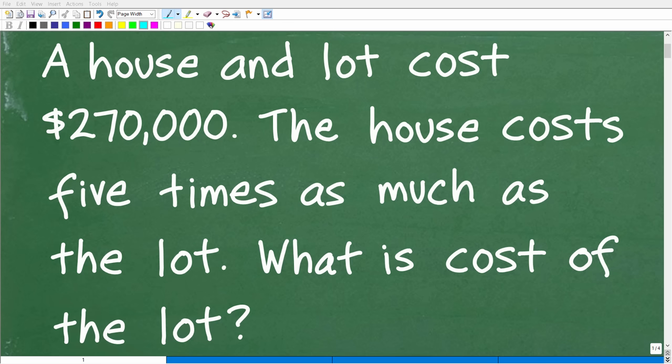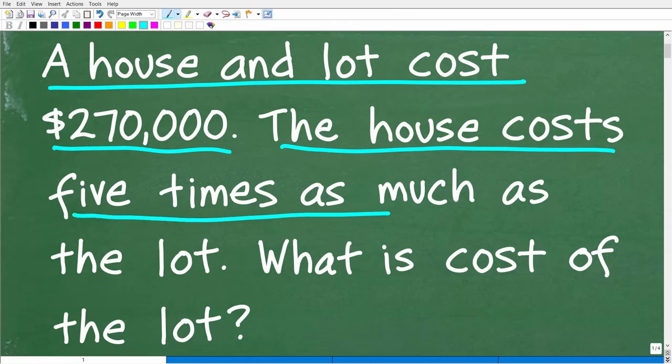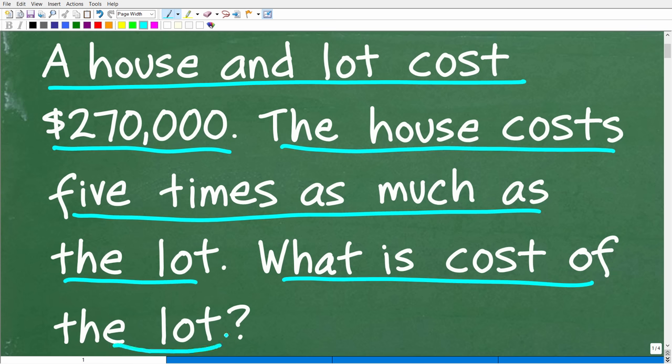Get ready to put your math skills to work to solve this interesting little math word problem. A house and lot cost $270,000. The house costs five times as much as the lot. What is the cost of the lot?